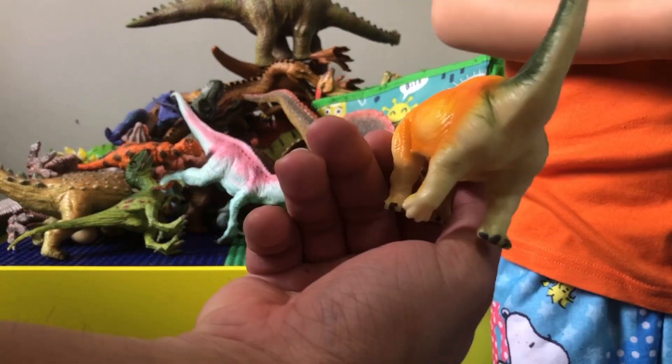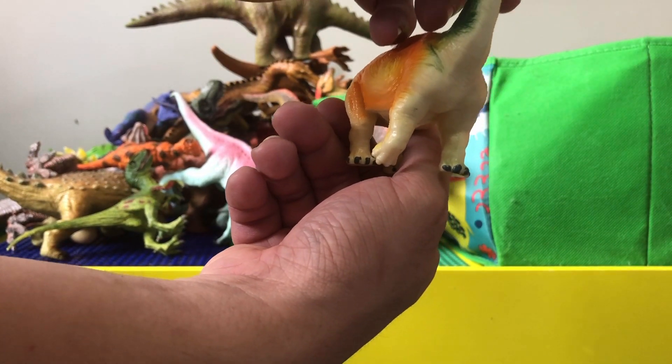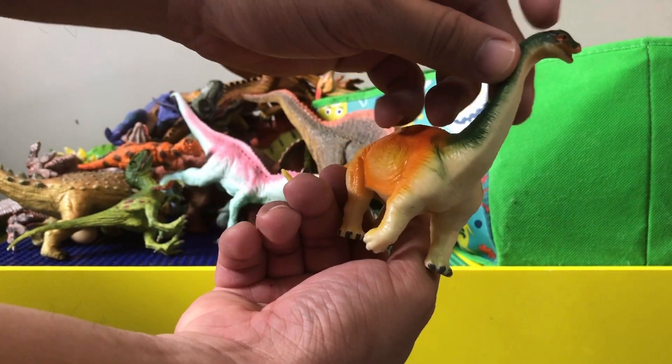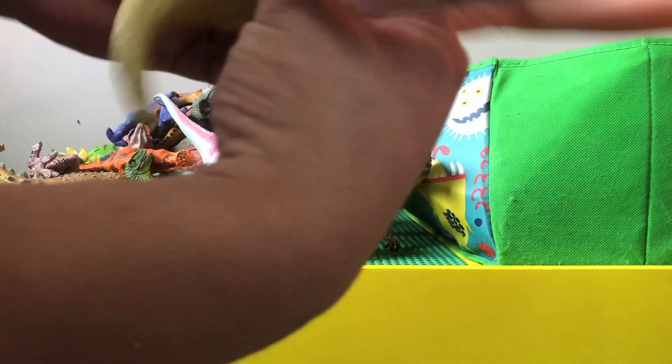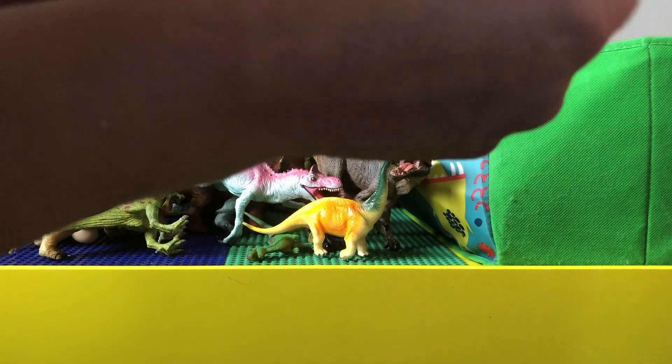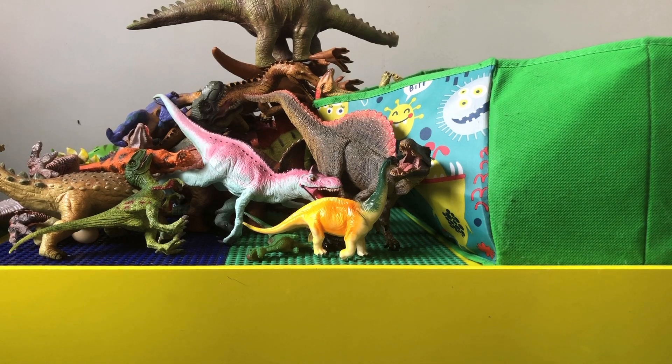And here we got a small brachiosaurus, or maybe a brontosaurus — you can see this little hump on the head, so this could be a small brachiosaurus.